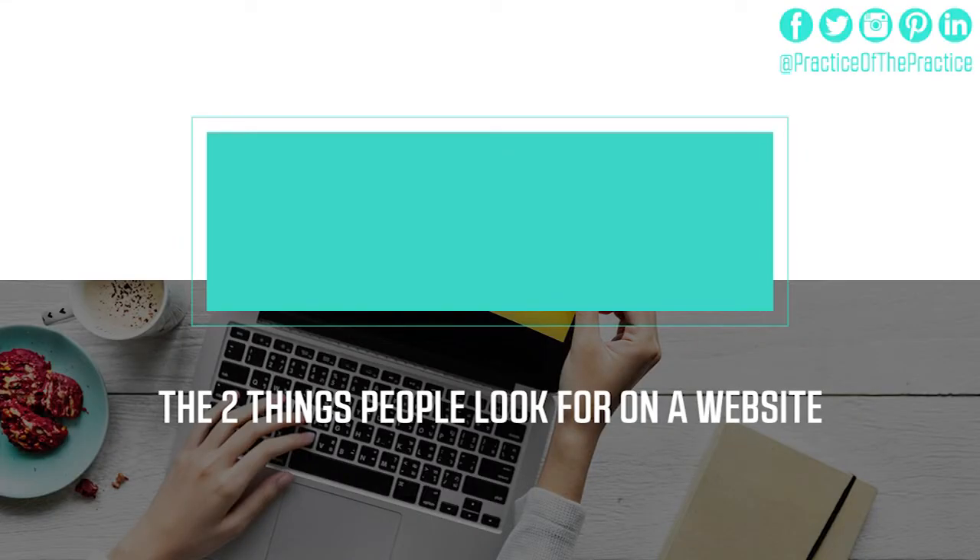There are only two things that people look for on a website. We know that people are so overwhelmed with the number of options they have, and we want to make it simple for them to know this is the best place to be. The first thing people ask when they land on a website is: am I in the right place? I'm looking for a counselor, a chiropractor, a massage therapist — specifically, a counselor that can help me with my marriage or my kids. The next question is: can this person help me?